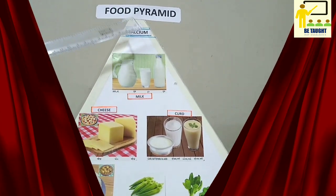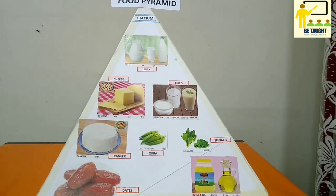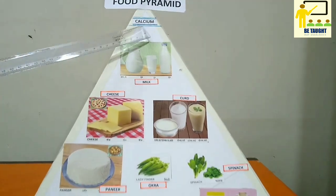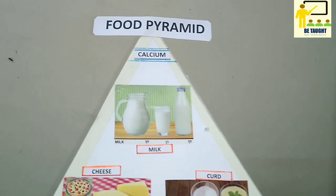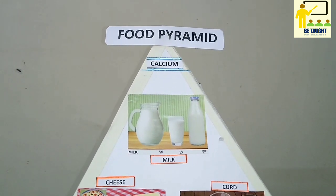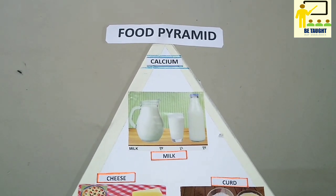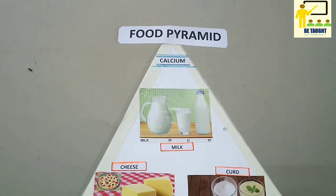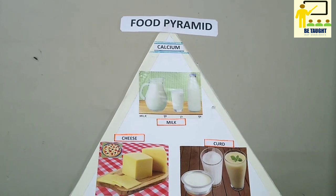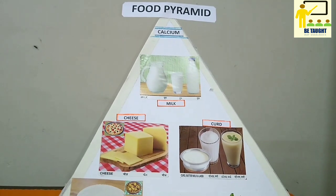Now we shall see the food pyramid which tells us about the different constituents which are necessary for our body, i.e. the balanced diet. The first is calcium. The body needs calcium to maintain strong bones and to carry out many important functions. Almost all calcium is stored in bones and teeth where it supports their structure and hardness. The body also needs calcium for muscles to move and for nerves to carry messages between the brain and every body part.